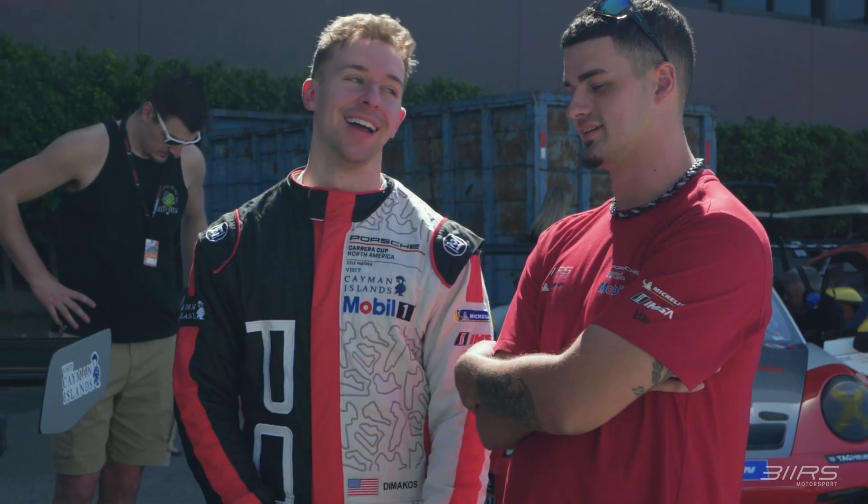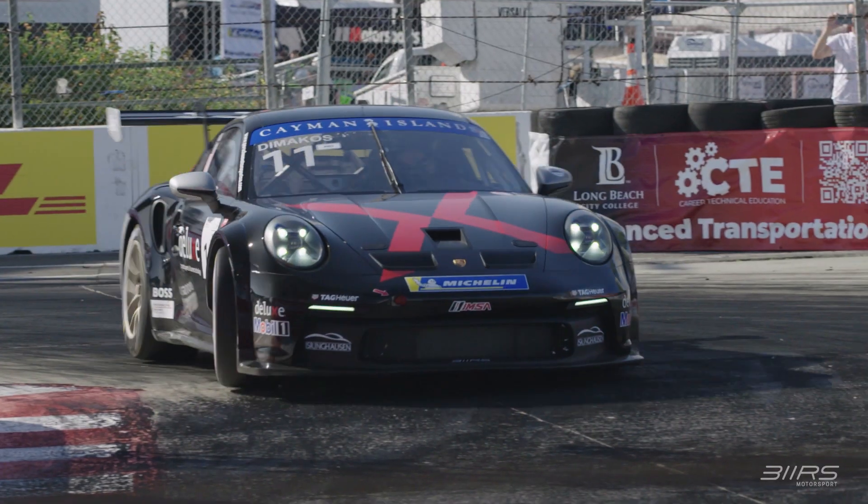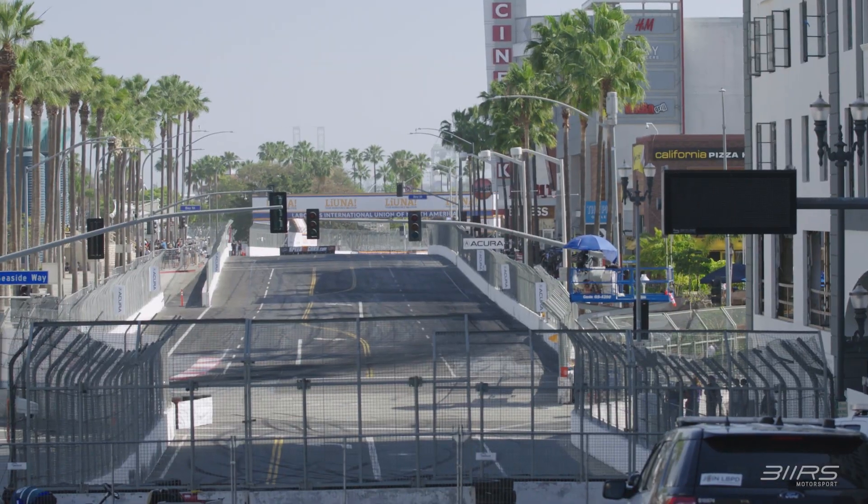Hi, my name is Dimitri DiMakos, driver of the number 11 311 RS Porsche GT3 Cup. Welcome to Long Beach Street Circuit.